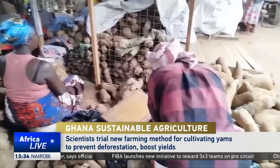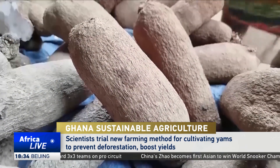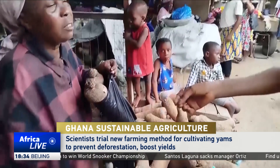At this market in Accra, yams — one of the most widely consumed tubers in Ghana — are in short supply. Prices for what is available have rocketed. This is due to factors including declining soil fertility and shortage of plant support stakes.